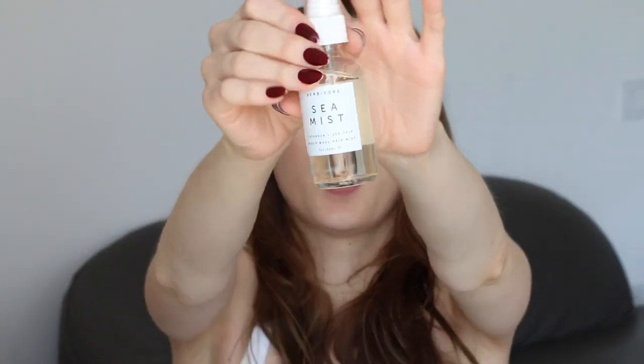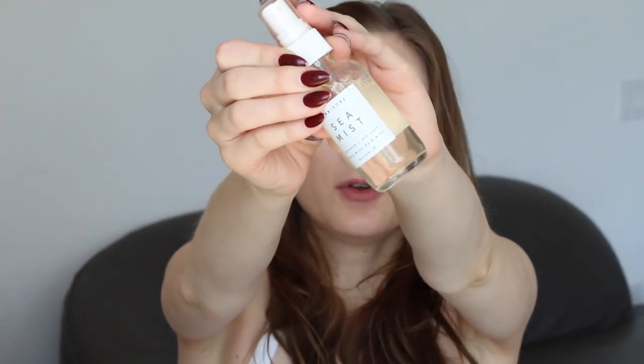To keep with the hair theme, I also picked up the Herbivore Botanicals sea mist lavender and sea salt beach wave hair mist. So if you are a person that doesn't like really sweet coconut scents like the Mermaid Hair spray scent, then this one might be for you.